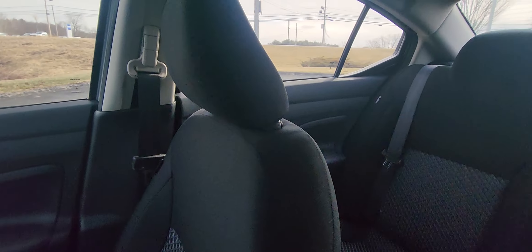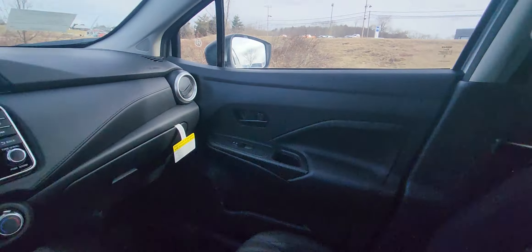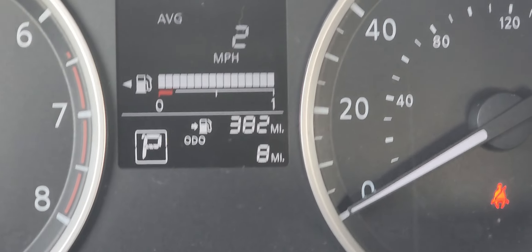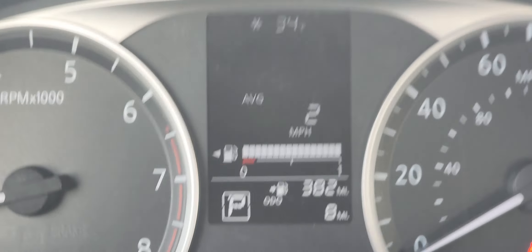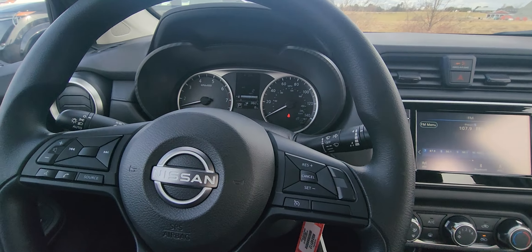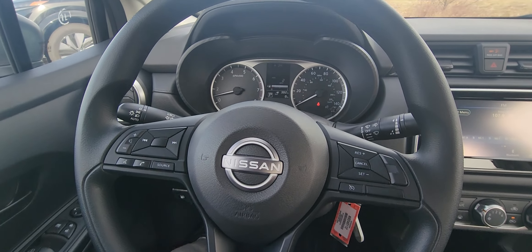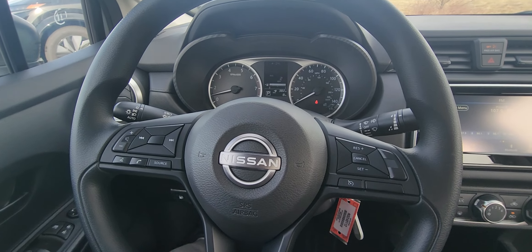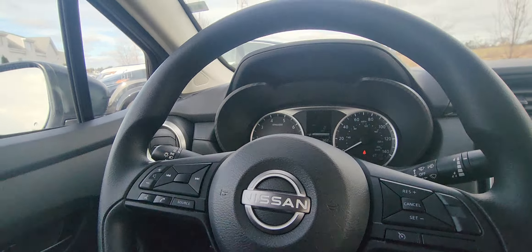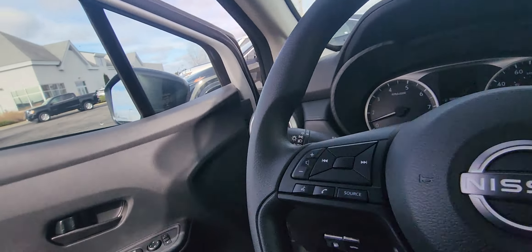The Versa's fuel economy is absolutely outstanding. As you can see, we've got a full tank and you're at 382 miles, but you can easily get 400 miles of range on this Versa. I've driven one to Cape Cod and I don't even think I lost a bar on the fuel meter — it's honestly exceptional.